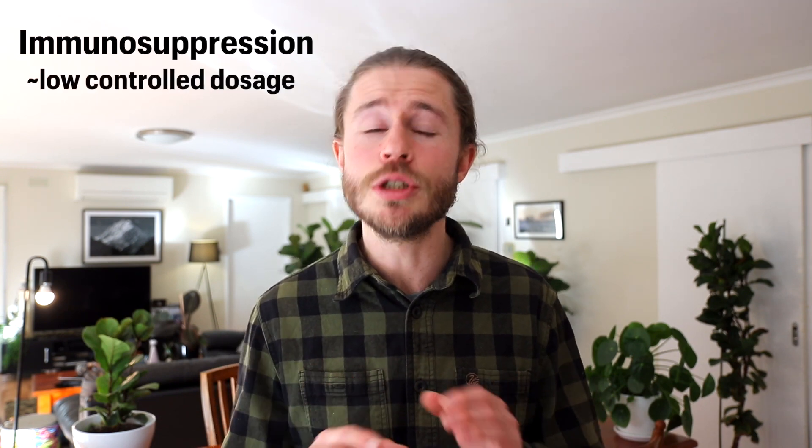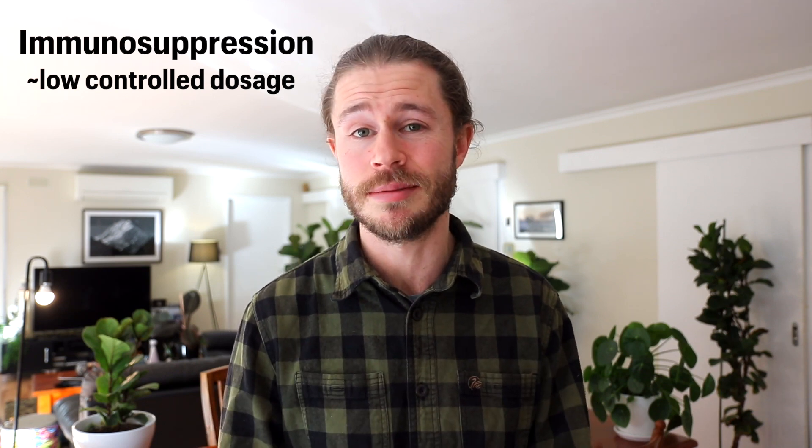Taking rapamycin at a high dose can cause immunosuppression and reduce your blood cell count, but that's at a much higher dose than you should be taking for the longevity benefits. So as long as you take a low, controlled dose, you shouldn't need to worry about that side effect. Studies have also shown that rapamycin isn't always necessarily immunosuppressive — it has been shown to boost your immune system in certain scenarios, so rapamycin should really be considered as an immunomodulator, something that can positively or negatively affect your immune system.